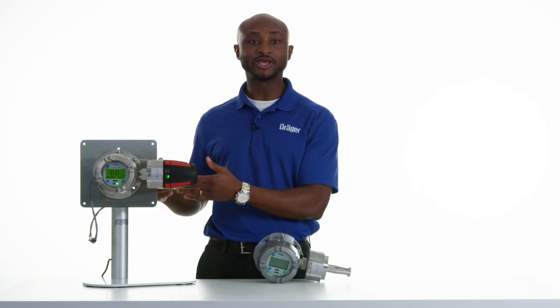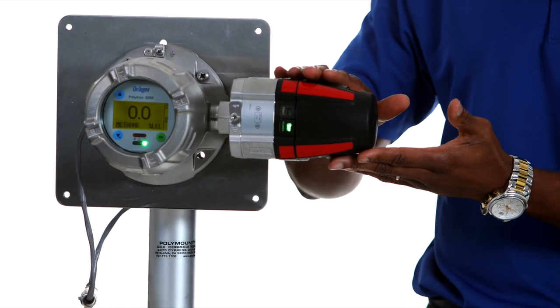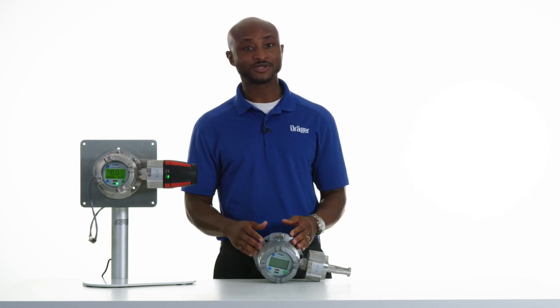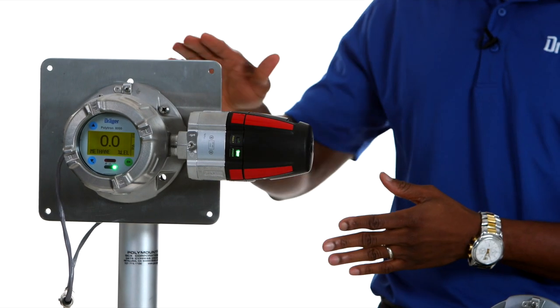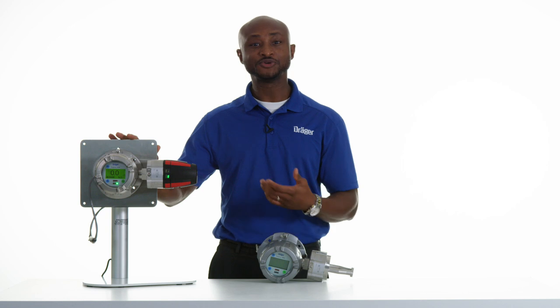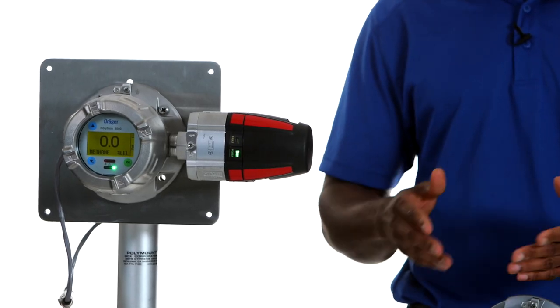The Polytron 8700 is part of our Polytron 8000 series of transmitters mounted in a PIR 7000 sensor, which can quickly detect most hydrocarbon gases in various harsh environments. Besides the standard three-wire 4-20mA analog output, the Polytron 8700 also offers Modbus, Fieldbus, and HART communication, making it suitable for most controllers.